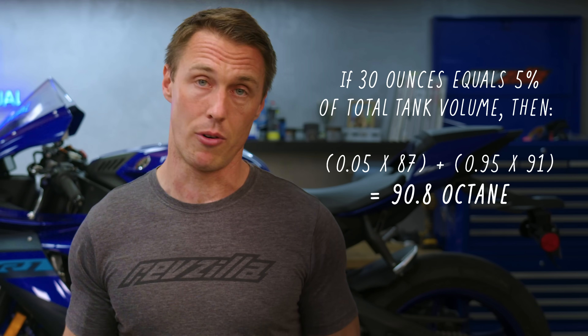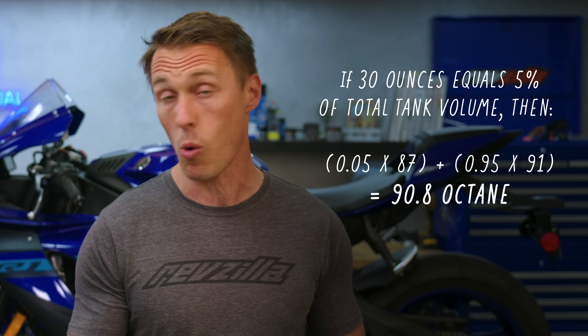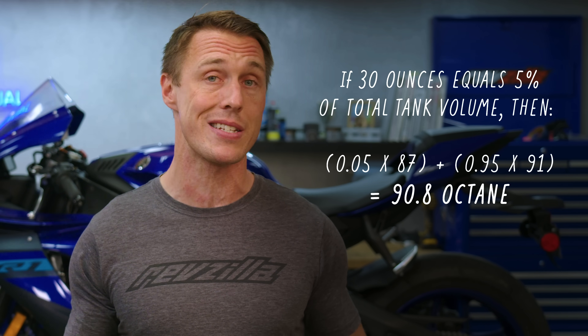Now, does that quantity make a difference to the octane rating? No, it really doesn't — and Big Oil isn't paying me to say that. Even 30 ounces won't affect the octane rating in any meaningful way, and you're only getting fleeced or perhaps making a couple of pennies on your purchase.